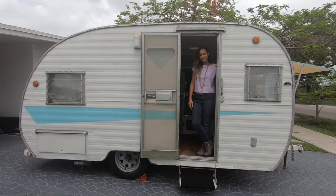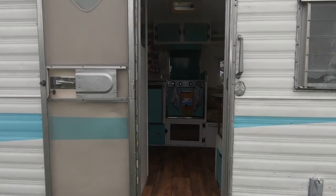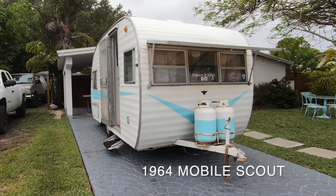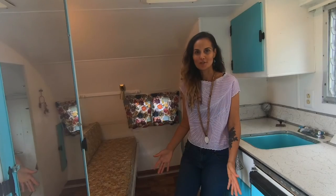Hey guys, come on in. Alright guys, this is Eleanor, our 1964 Mobile Scout. I've had her for about seven years now. She's 13 feet in length.